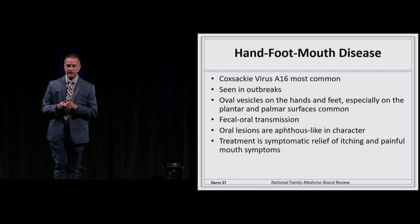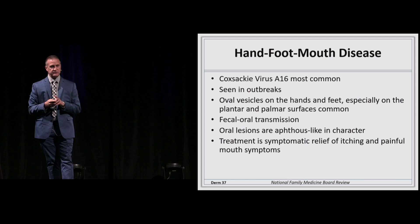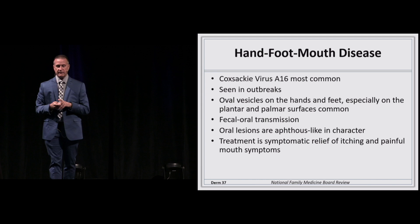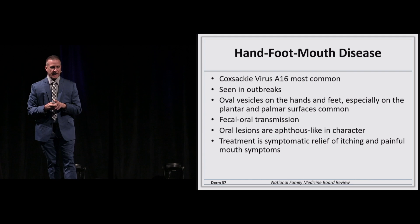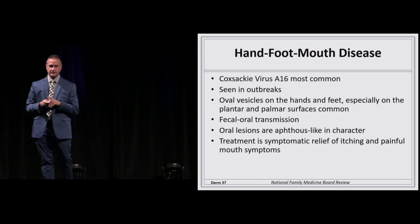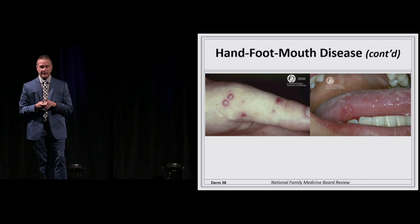Hand, foot, and mouth disease tends to be seen in outbreaks — it's Coxsackievirus A16, with vesicles on the hands, feet, and mouth. It's really satisfying when you can look at it and make that diagnosis clinically. The oral lesions are aphthous-like, while the blisters on the hand are kind of rhomboidal. It is oral-fecal transmission and can go through daycare centers rapidly. The blistering on the hand is rhomboidal, and the lip lesion is just nondescript and aphthous-like.